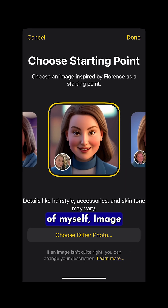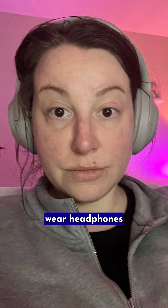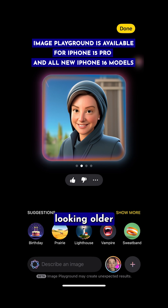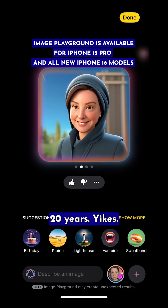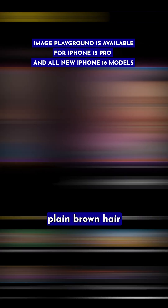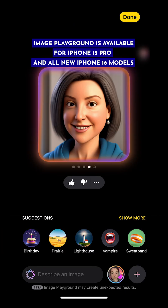My first attempt at generating a picture of myself: Image Playground selected a photo from the archives where I wear headphones and my hair is pulled back. The resulting generated photo had me looking older than I am by at least 20 years — yikes! It gave me gray-toned short hair rather than the long, plain brown hair I have in all the other photos it has stored of me.